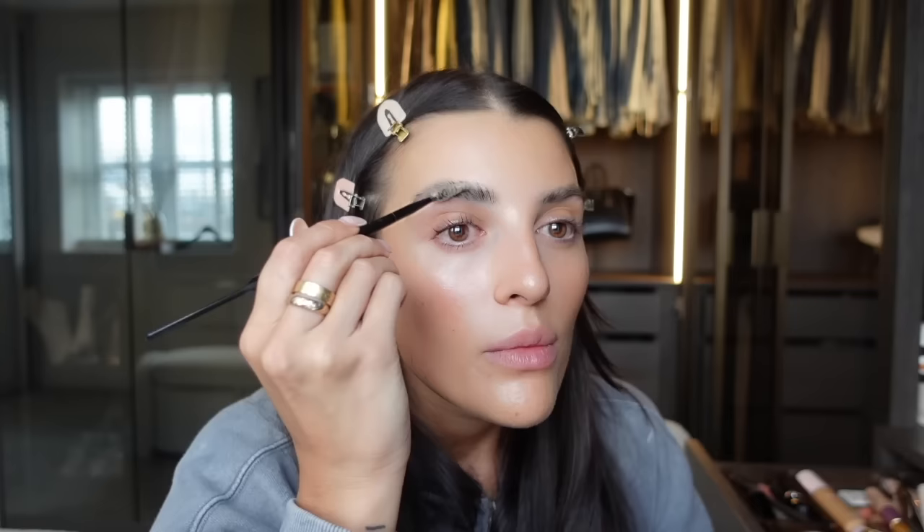It's Anastasia Beverly Hills Brow Freeze - I love this brow product so much. It's actually the only one I use at the minute because it doesn't leave that white tacky residue that a lot of brow products leave. This one I find just doesn't, and it really does keep them in place all day. I'm nearly running out of this and this is my second one, so I will definitely be repurchasing.